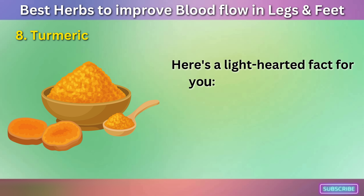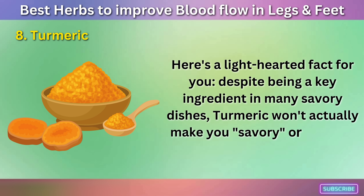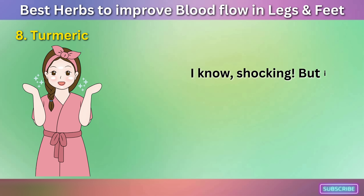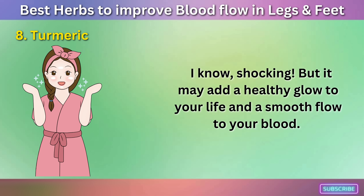Despite being a key ingredient in many savory dishes, turmeric won't actually make you savory or spicy. But it may add a healthy glow to your life and a smooth flow to your blood.